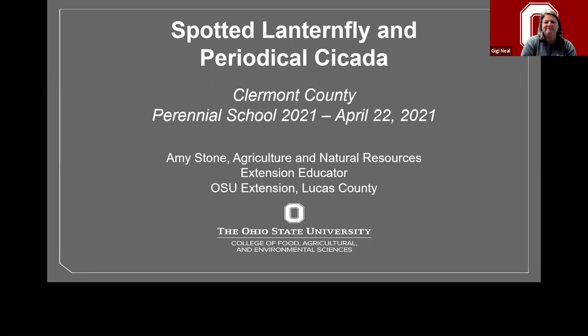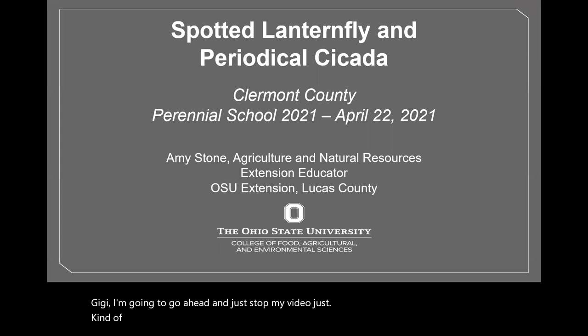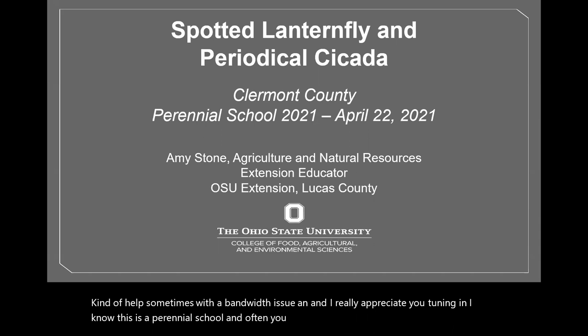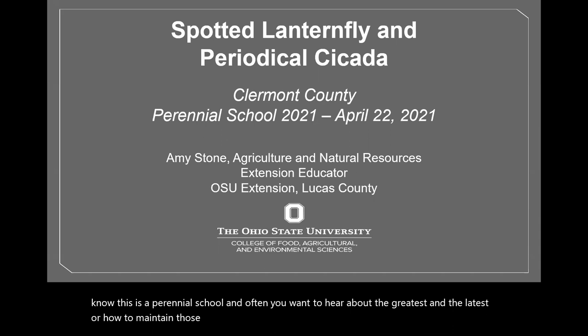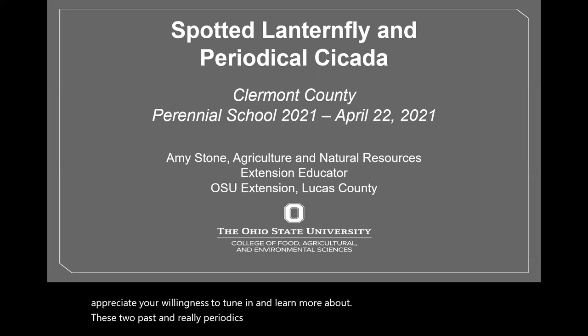Thanks, Gigi. I'm going to stop my video to help with bandwidth. I appreciate you tuning in. I know this is a perennial school and you want to hear about maintaining perennials. I'm going to talk about two insects you may not encounter in your own perennial garden — just to raise awareness. One is a native and one non-native. The periodic cicada really isn't a pest, but both are important.